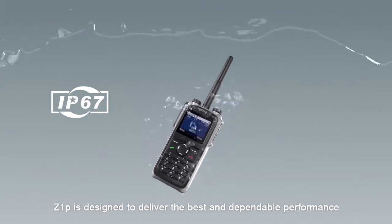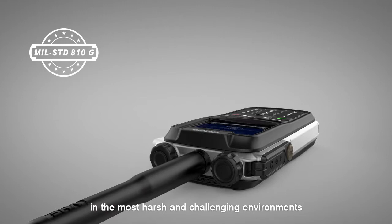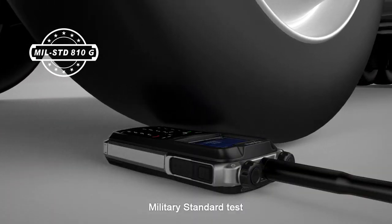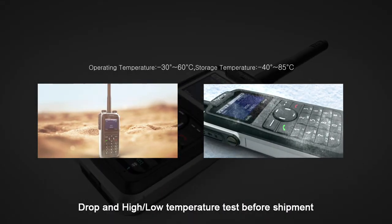Z1P is designed to deliver the best and dependable performance in the most harsh and challenging environments. It passed all kinds of tests including water and dust approval test, military standard test, and drop and high-low temperature test before shipment.